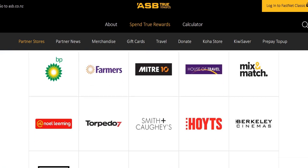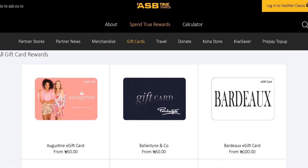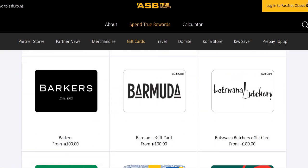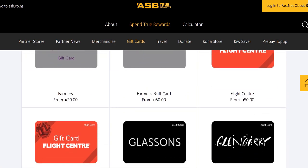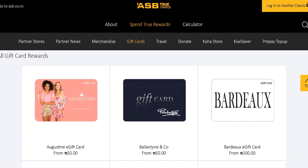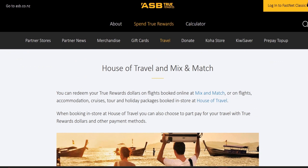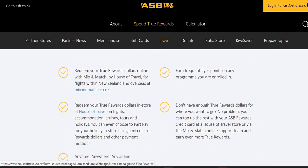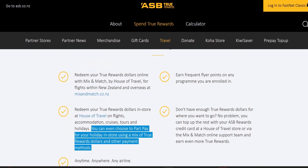Moving on to partner stores and gift cards: if you wanted to buy a gift card for anybody rather than spend physical money, you can go through that option — similar to the retailers previously discussed, with options like Flight Centre and all sorts of things. There's also travel, where you can use House of Travel and Mix and Match, their online booking system. The good thing is you can part pay, which is clearly laid out because very few people would have hundreds or thousands of True Rewards dollars, so you can make a part payment and pay the rest with a card.